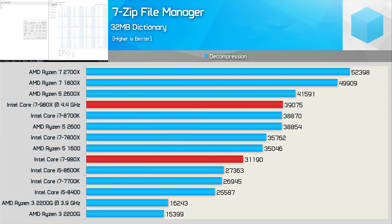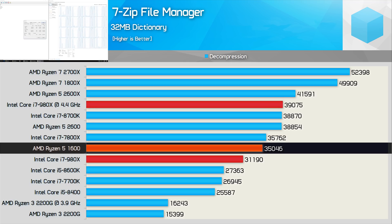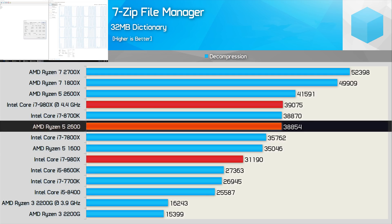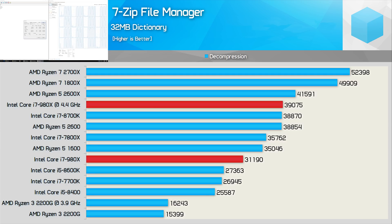Next up, we have the 7-Zip file extraction test, and here the Core i7-980X does do very well, especially when compared to more modern 6-core 12-thread processors like the Ryzen 5 1600, as it was just 11% slower. That said, once overclocked, it was able to match the stock Ryzen 5 2600 — so not a bad result. But of course, the Ryzen CPUs can also be overclocked.